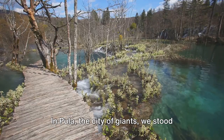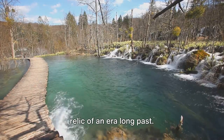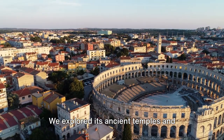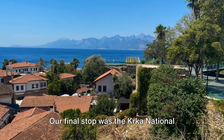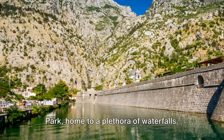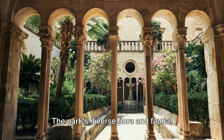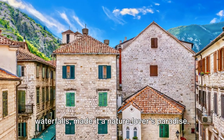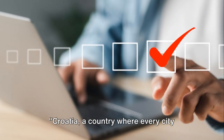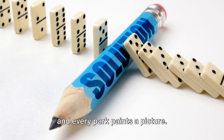In Pula, the city of giants, we stood dwarfed by the giant Roman amphitheater, a relic of an era long past. We explored its ancient temples and arches, each narrating a tale of its own. Our final stop was Krka National Park, home to a plethora of waterfalls. The park's diverse flora and fauna, coupled with the stunning views of the waterfalls, made it a nature-lover's paradise. Croatia, a country where every city tells a story, every island sings a song, and every park paints a picture. When are you booking your trip?